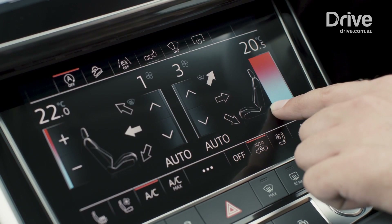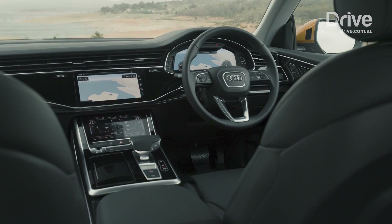On the whole, this is a very comfortable place to be — a beautifully executed cabin, one that really stacks up with Audi's traditional values.